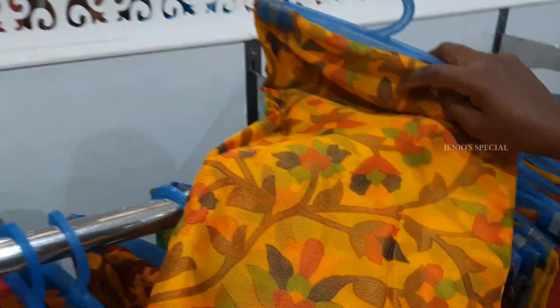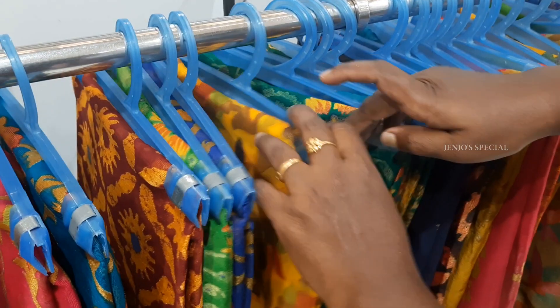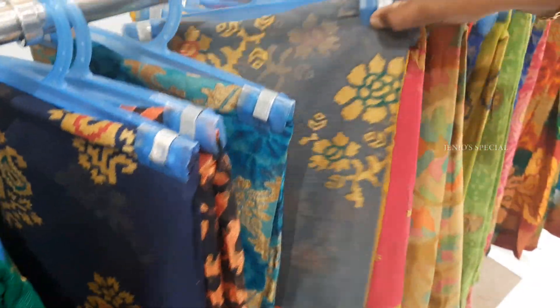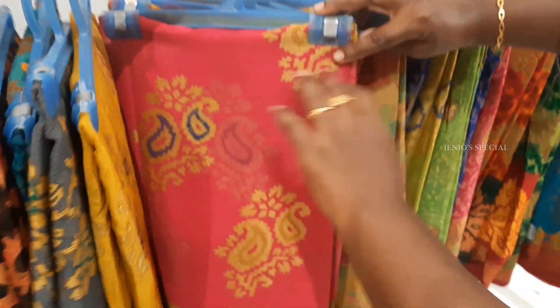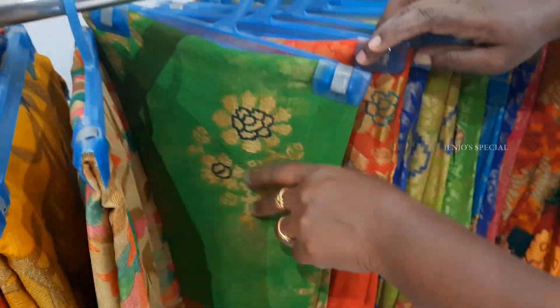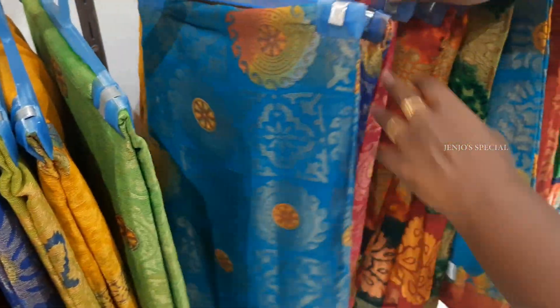Next is chiffon — this is a brazole chiffon saree. You can use it easily. It is weightless and the material is very light. The rate is 695 rupees, which is reasonable.